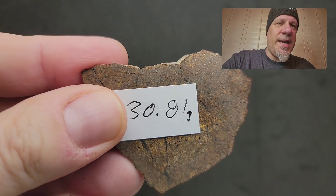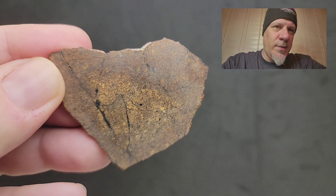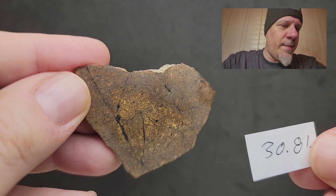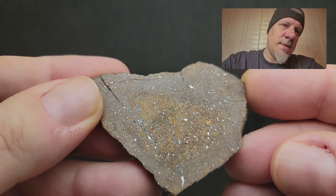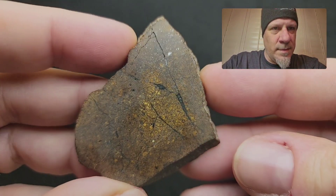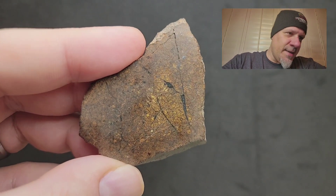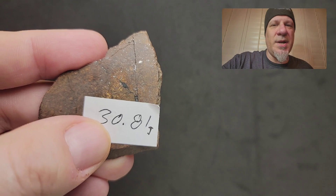We have three more left, including this 30.81 gram slice with shock veins throughout. This 30.81 gram slice is $117. So now we only have two more slices left. This is the 30.81 gram, which was $117.